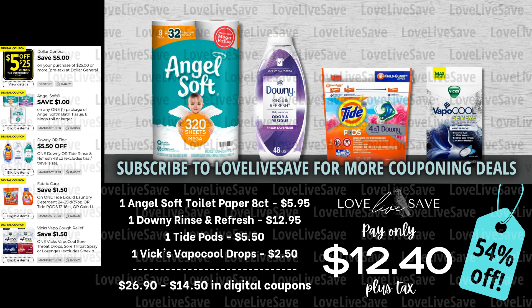Now, of course I have to start off today's deal video with my favorite brand. I'm a big fan of Angel Soft Toilet Paper, and I was really excited to see that we got a dollar off coupon for it, because we don't really have a whole lot of toilet paper coupons this week. So grab one eight-count pack of Angel Soft Toilet Paper, one of the big bottles of Downy Rinse Refresh, a small bag of Tide Pods, and one bag of the Vicks Vapocool Drops. After all coupons, our total out of pocket comes down to just $12.40 plus tax for a 54% off savings.